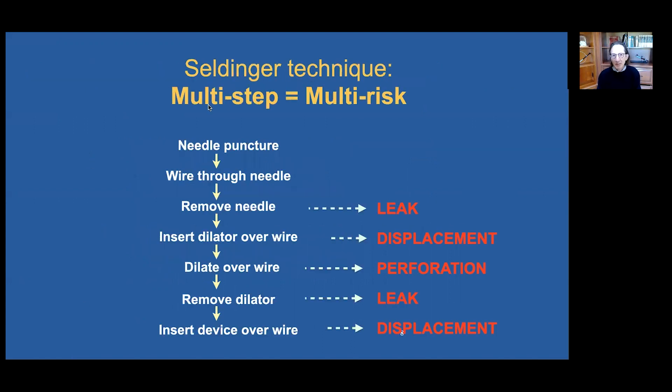The Seldinger technique is multi-step, and with that we take risks at each of these steps — so it's multi-risk. When we remove the needle, we have a gap, a step-off between the wire and the tract — this can result in leak. When we insert our dilator over the wire, this can displace our target organ, the cyst. When we dilate over the wire, this can result in perforation. When we remove the dilator, we again have a gap between the wire and the tract — leak — and when we insert our stent over the wire, this can result in displacement of the target. Perforation is the most feared complication among these steps.